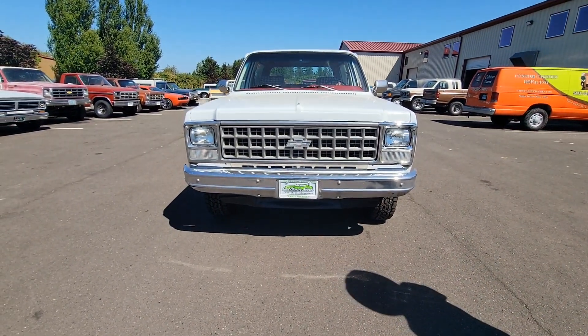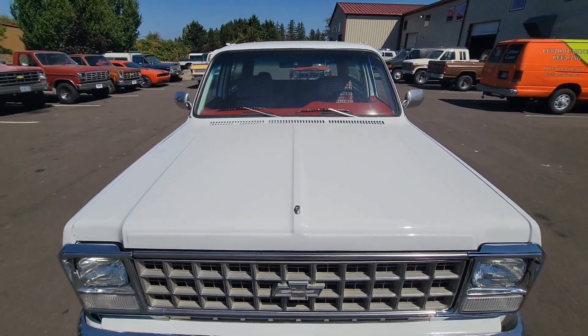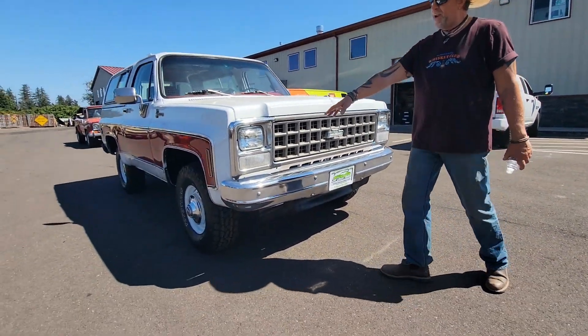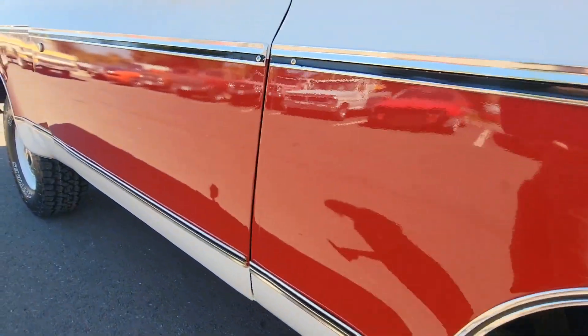350 V8, 4-speed transmission, which is pretty rare by 1980 — most of them were automatics. Nice grill, nice bumper. First year for the square headlights. 1980 is a one-year body style with these square headlights; in '81 they changed the body.